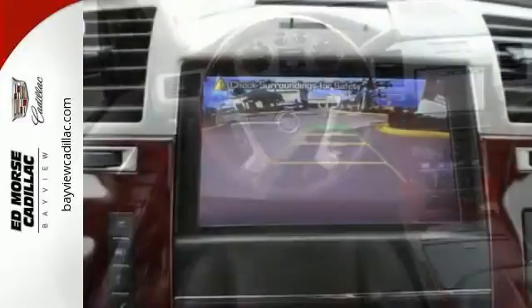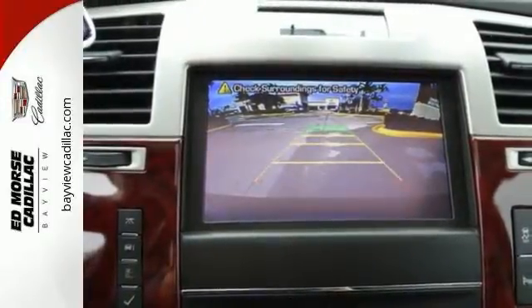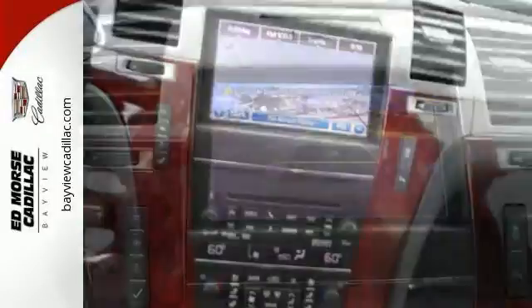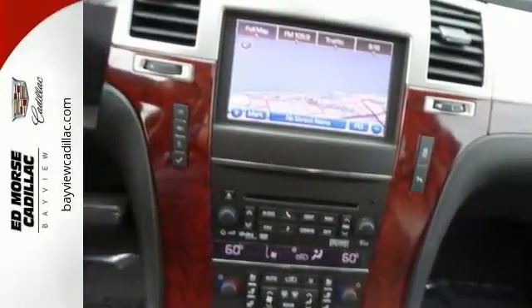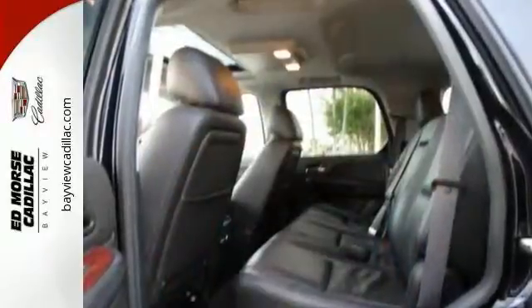A V8 engine, third row seating, and Bose surround sound system all come standard. In some ways, the power in this Escalade defies logic. Make it a point to find out for yourself today.